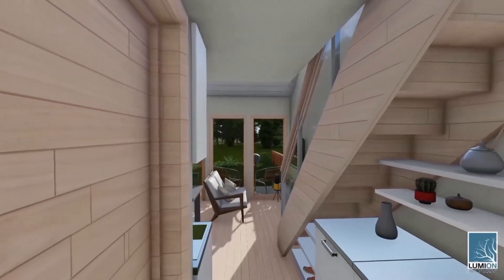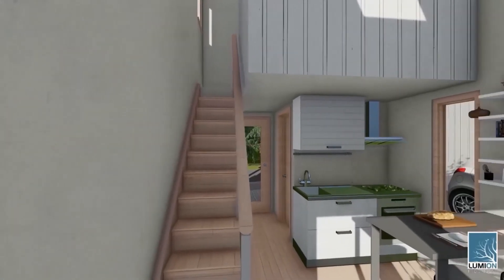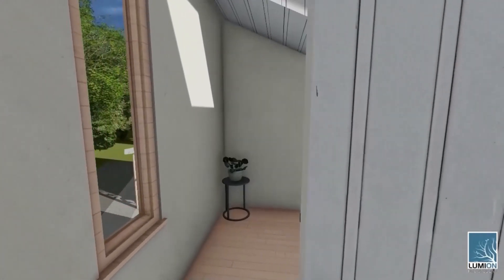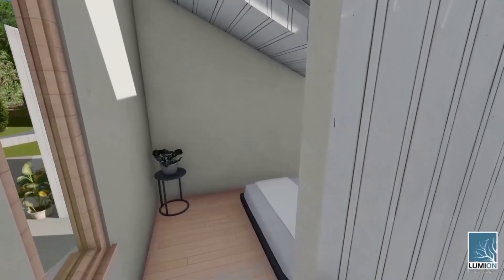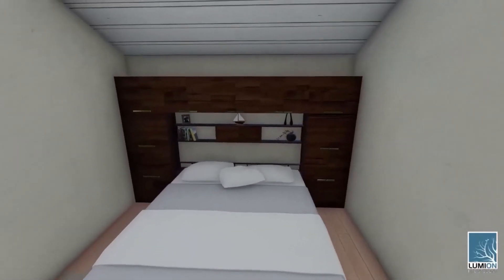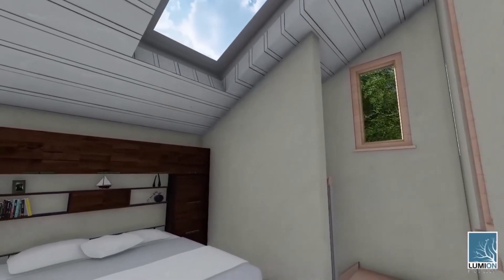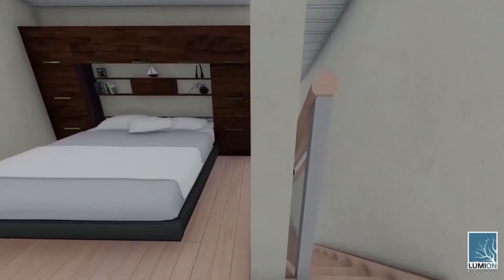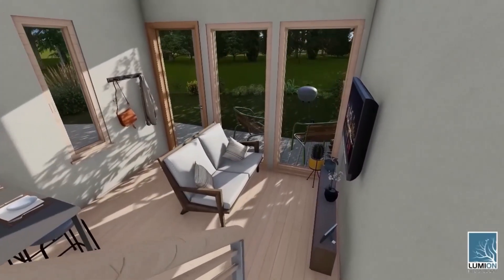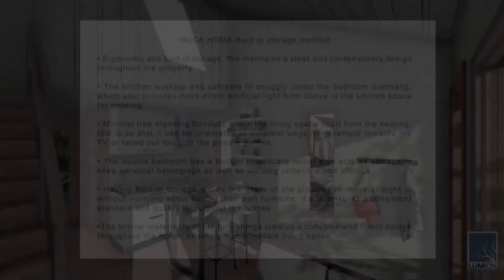One of Guga Home's key factors is the ergonomic and built-in storage, which maintains a sleek and contemporary design throughout the property. The space under the stairs provides storage space and somewhere to keep coats and shoes upon entering the house. The kitchen worktop and cabinets fit snugly under the bedroom overhang, which also provides more direct artificial light from above in the kitchen space for cooking. The counter can serve as a workspace for the kitchen and also has seating at the opposite end to create a multifunctional countertop.